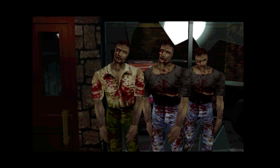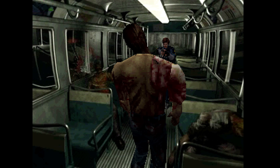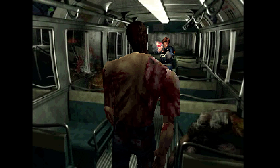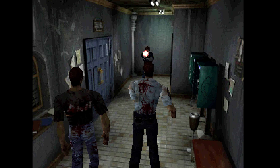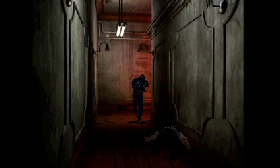Resident Evil 2 follows the story of Leon Kennedy and Claire Redfield as they attempt to escape Raccoon City during a zombie outbreak. Capcom wanted Resident Evil to contain more movie elements in both story and atmosphere, and the tension is just at the right level. The enemies that you will encounter are memorable, and you'll never know what's waiting for you around the corner.